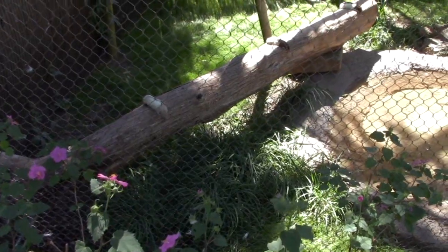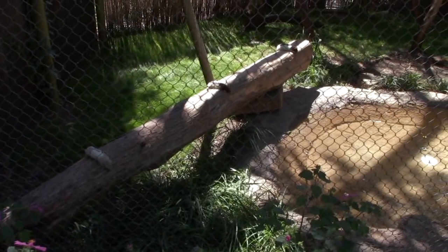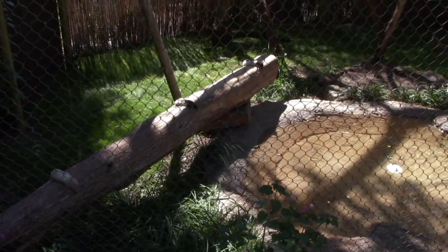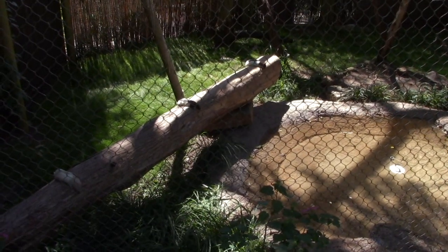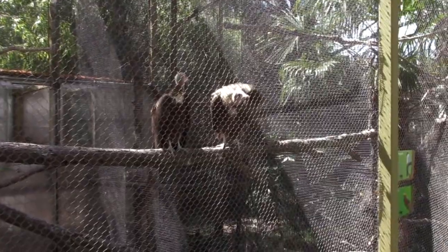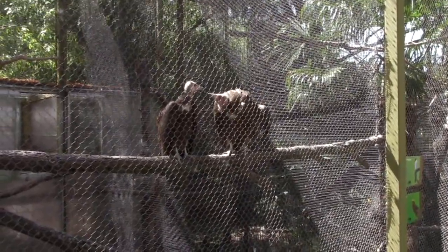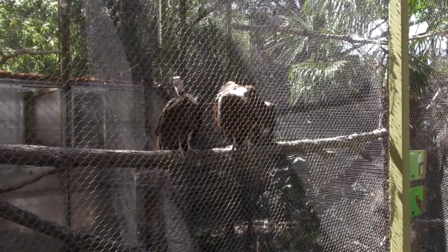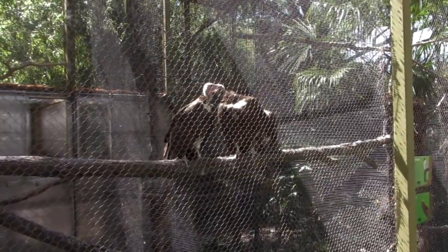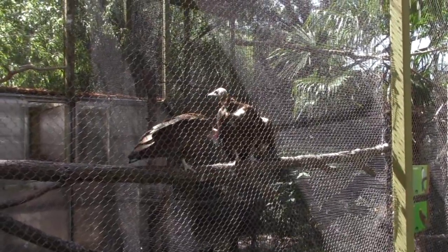A couple of vultures. They've got their food already - these are rats, and yes, they are deceased. Birds got to eat. These are hooded vultures. Anybody who's seen the old Bugs Bunny cartoons - these birds will look familiar. They fly around eating dead animals, clean up carcasses on the side of the roads.